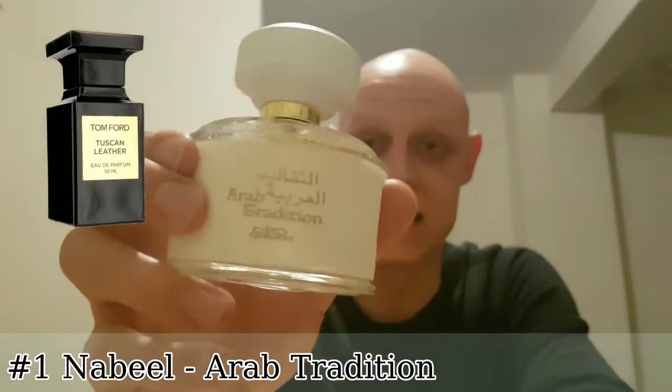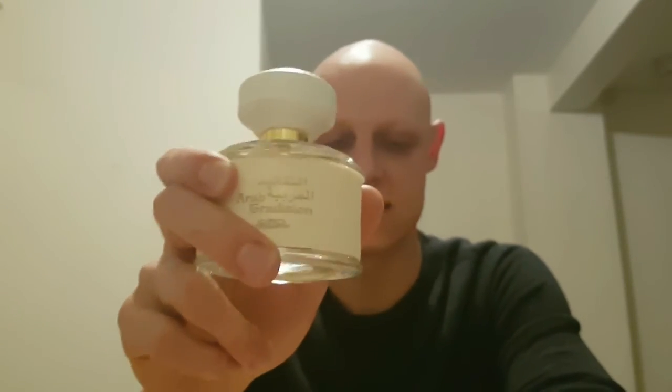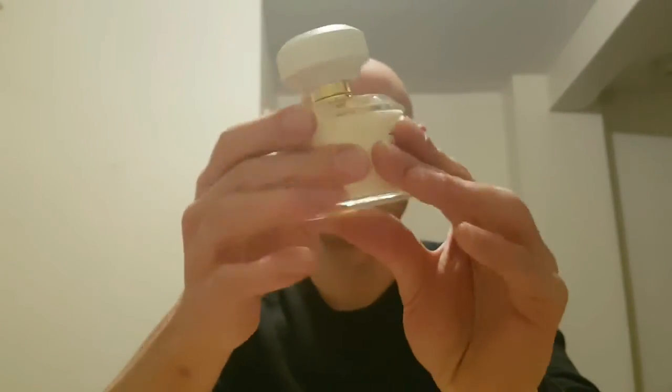Finally, my number one is a clone of Tuscan Leather by Tom Ford — Arab Tradition by Nabil. I've recently posted a first impressions video of this and I've been wearing it quite frequently since. It's amazing: it starts off with such a strong raspberry note and then dries down into leather with a bit of suede. It is note-for-note identical to Tuscan Leather. It has incredible longevity — I can smell it on clothes three days later, and it lasts at least 12 hours on skin. I'm blown away by this, and it only costs £15.